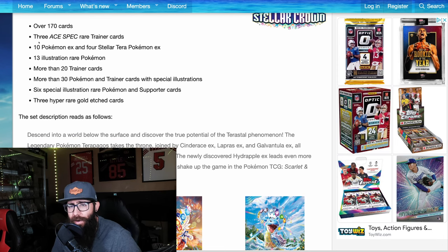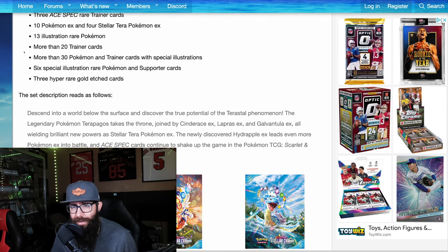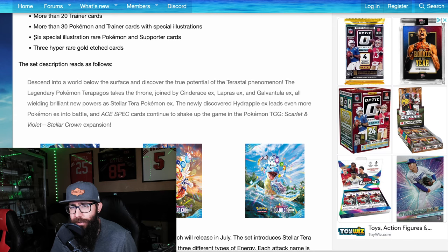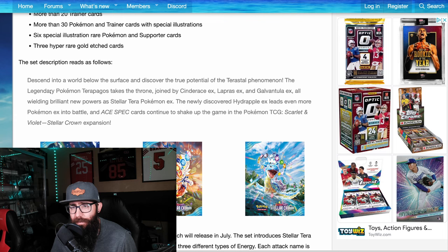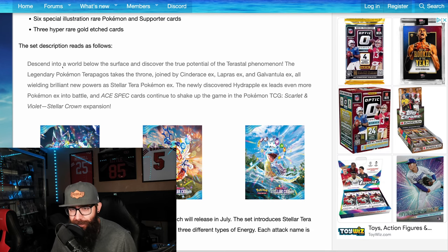Three Ace Spec trainer cards, 10 Pokémon EX, and four Stellar Terra Pokémon EX. We're going to get 13 illustration rares, more than 20 trainers, and more than 30 Pokémon and trainers with special illustrations. Six SIRs and three hyper rare gold etched cards.